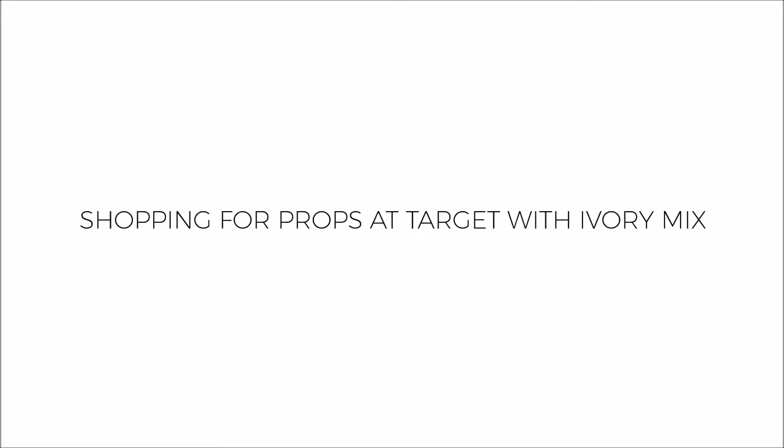Hey guys, Kayla from iRemix, and today I'm sharing a little behind the scenes of how I select props for my next stock photo shoot. This next shoot — I actually have two shoots, a lifestyle shoot and a still life shoot — is inspired by two colors: seafoam green and sort of a sandy brown.